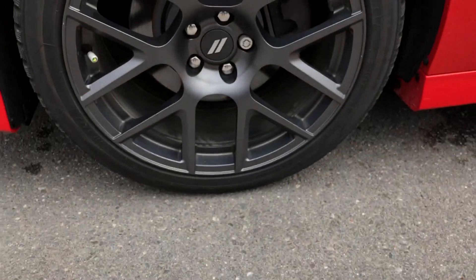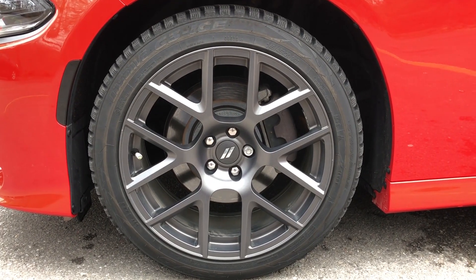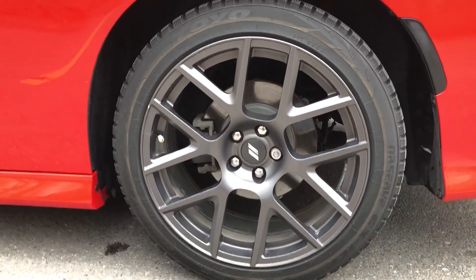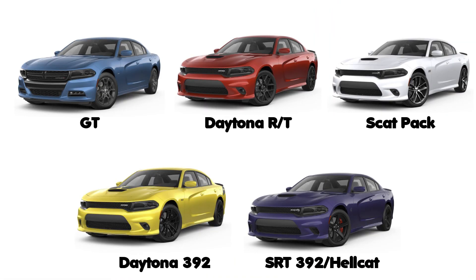Most stock wheels from other makes and models are pretty boring and basic, but with these you don't really need to get an upgrade because they look great right from the factory. Plus it's nice that Dodge is giving most models a specific set of wheels to help differentiate your model. So the GT, RT, Daytona RT, Scat Pack, Daytona 392, and SRTs all have their own unique wheel designs.